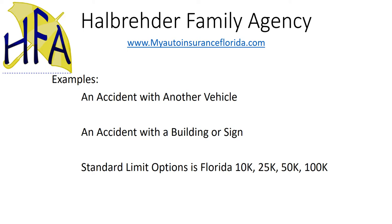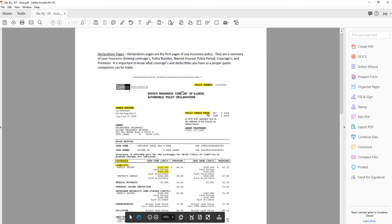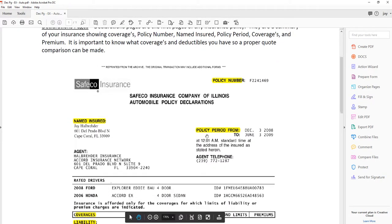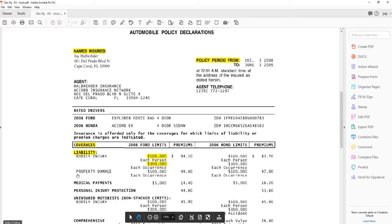If you are looking at your policy and you want to know where property damage is, this is what they call your declarations page. A declarations page is going to be your insurance summary. As I scroll in here a little bit, one of your coverages down here — this would be when you see it on your declarations page — would be property damage. In this particular example it's $100,000 in coverage.